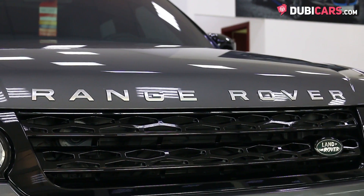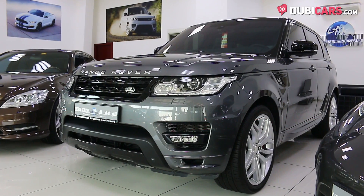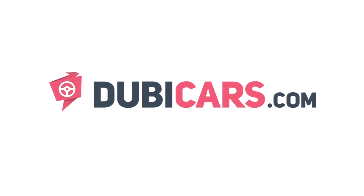Looking for a luxurious SUV? This one is available at Global Network Cars. For more information, contact details, and the price, see the description below.